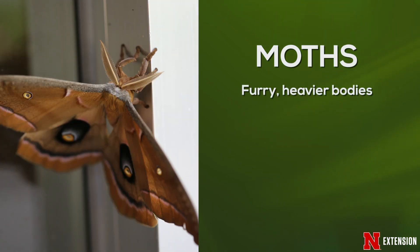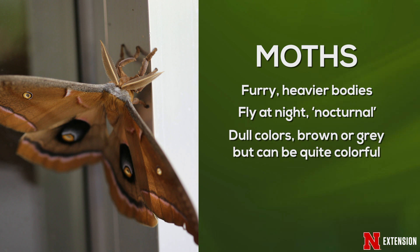On the other hand, moths often have furrier, heavier bodies. They usually fly at night — they're nocturnal. So we often don't see them very much, and they don't need to be seen. Sometimes they are a dull brown or gray, but they also do come in many beautiful colors. When they land, they have their wings spread out flat.